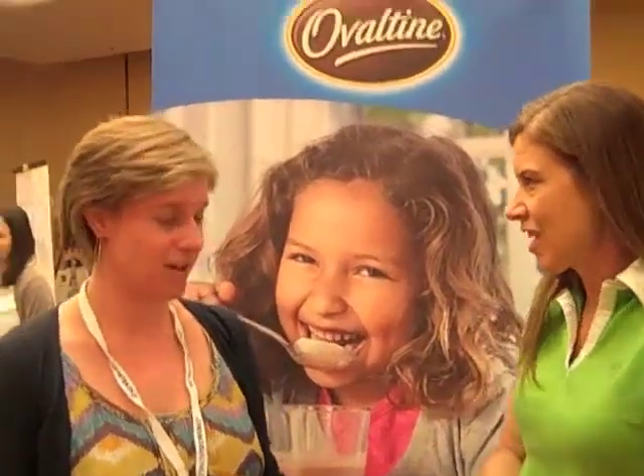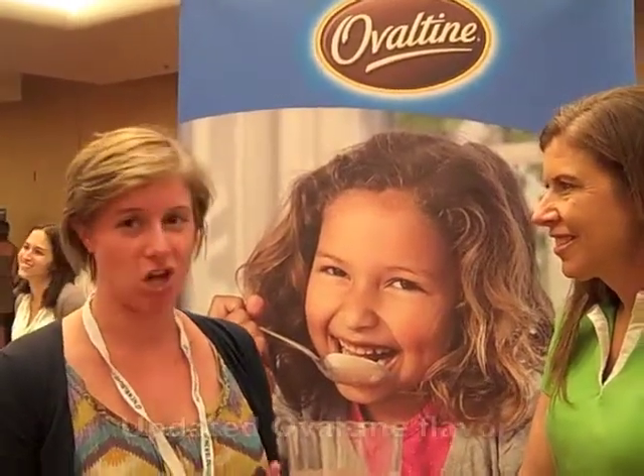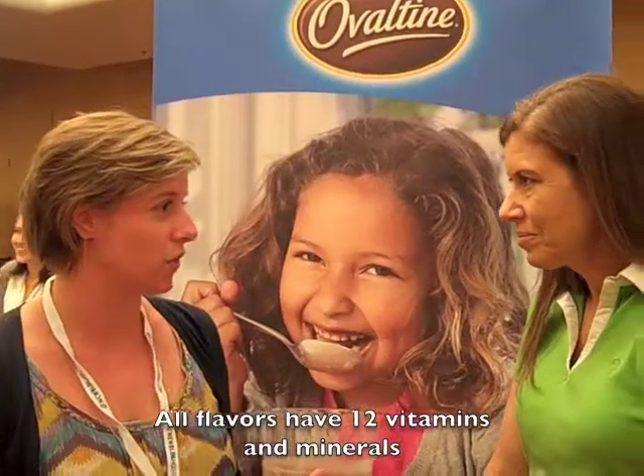Thank you very much for your talk. I'm happy to be here. So what's new with Ovaltine is basically we've updated all three of our flavors. We have three flavors: our rich chocolate, chocolate malt, and our classic malt. What we've done is made all of them to have 12 vitamins and minerals, so it's a really great step because we know how important fortification is.